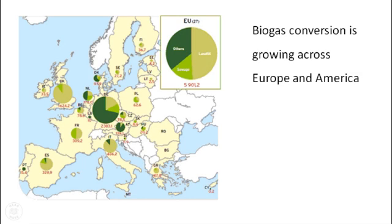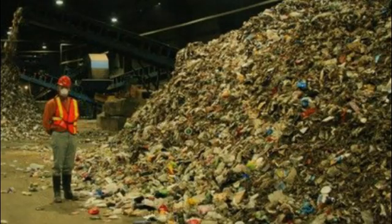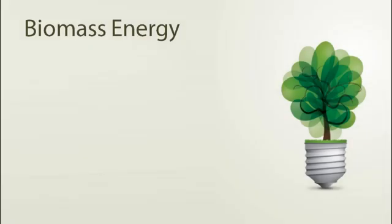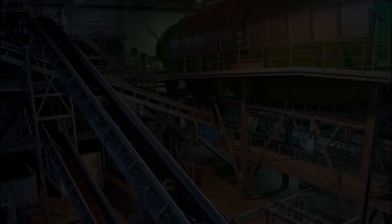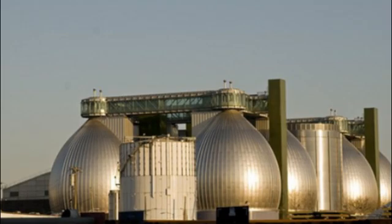Biogas conversion facilities, such as the one featured in Montpellier, France, are being built all over Europe and North America. They represent tremendous opportunities to recover energy and fuel from waste that would otherwise sit in piles at a landfill. Reaping non-fossil energy is one reward. Reducing greenhouse gas emissions is the second. The low price of natural gas is still a big factor keeping these facilities from going mainstream.